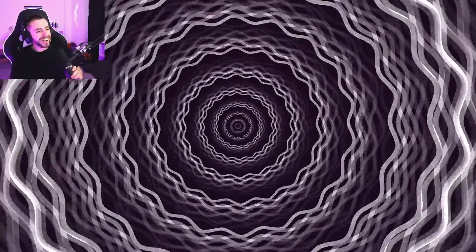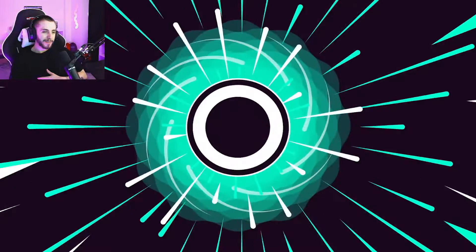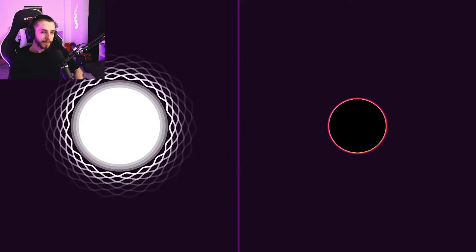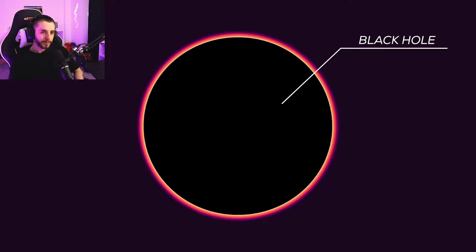Even more mass collapses into the core. It's at this very moment that all the heavier elements in the universe are created, as the star dies in a supernova explosion. This produces either a neutron star, or if the star is massive enough, a black hole.